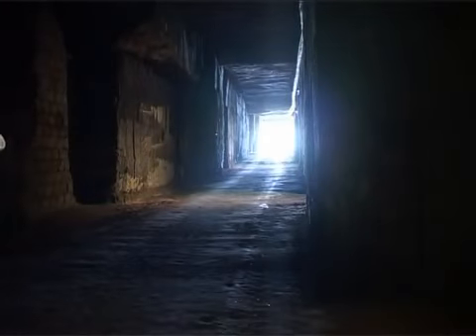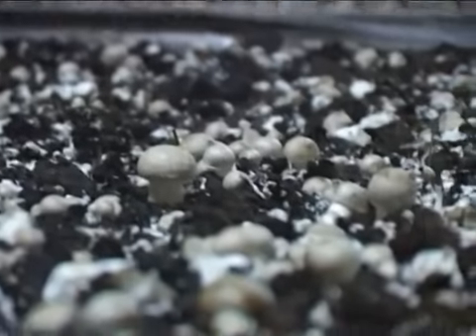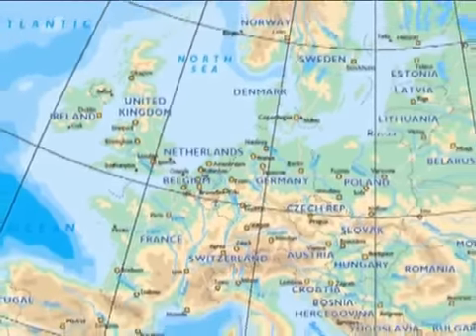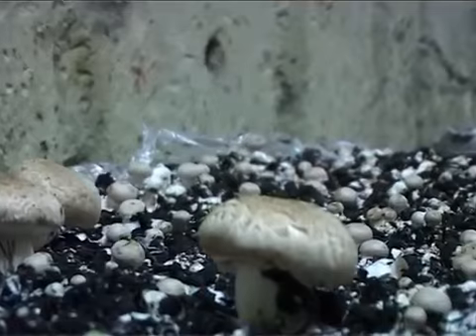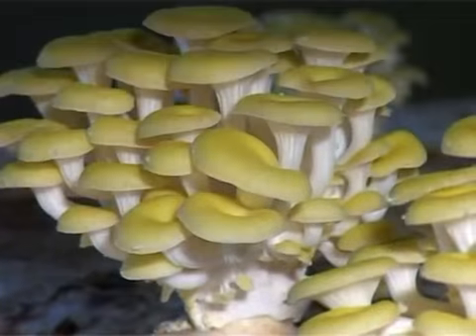Mushroom cultivation began in the early 20th century in subterranean limestone quarries in Limburg. Within less than 50 years, the Netherlands had become Europe's largest mushroom-producing country. Nowhere in the world is there as much knowledge about the cultivation of fungi as here in the Netherlands.